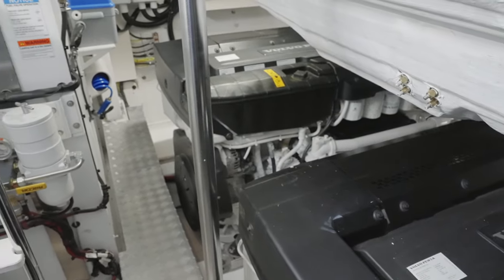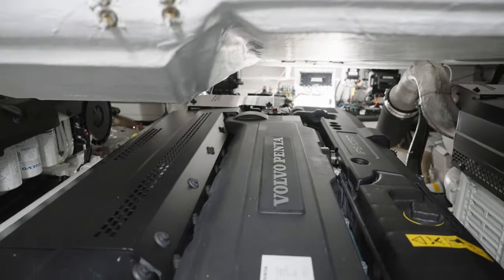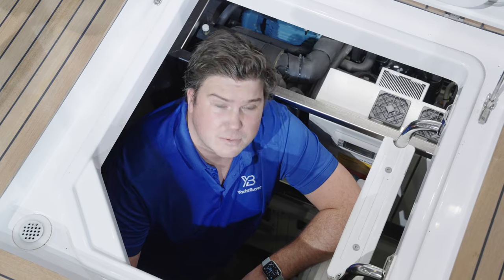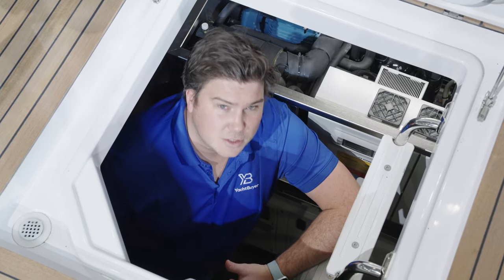It does mean you've got to pack three engines into the engine room, and you've also got to service three engines and three pods, which is going to add to the cost. The tender garage also encroaches on this space.